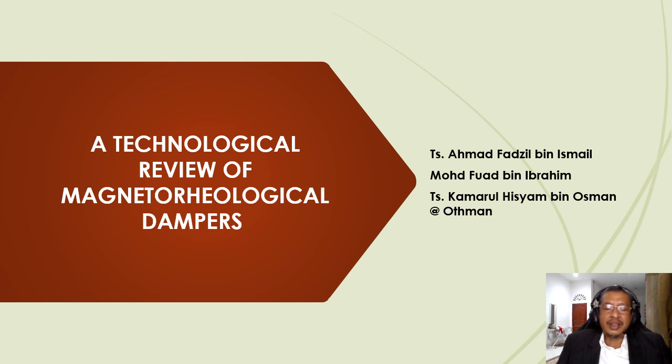Hi, my name is Ahmad Fazir bin Ismail. Today, I want to present a paper entitled A Technological Review of Magnetorheological Dampers. My co-authors of this paper are Muhammad Fuad bin Ibrahim and Kamer Hisham bin Osman.